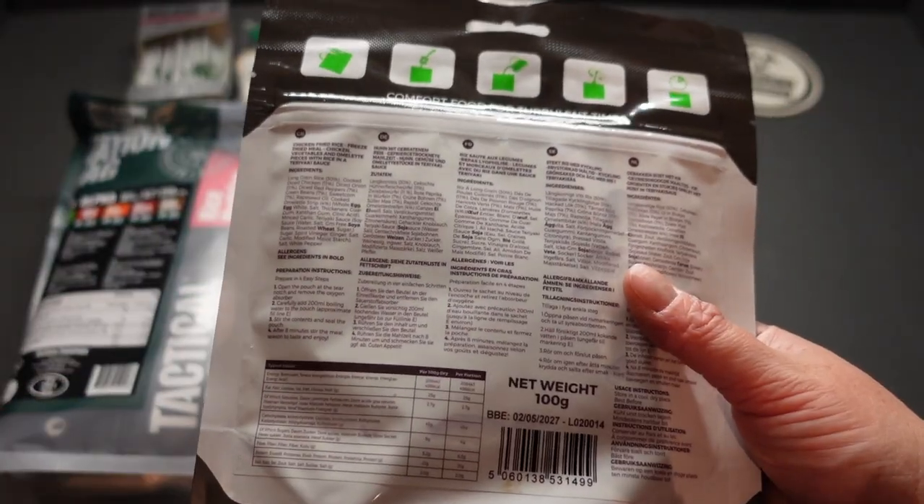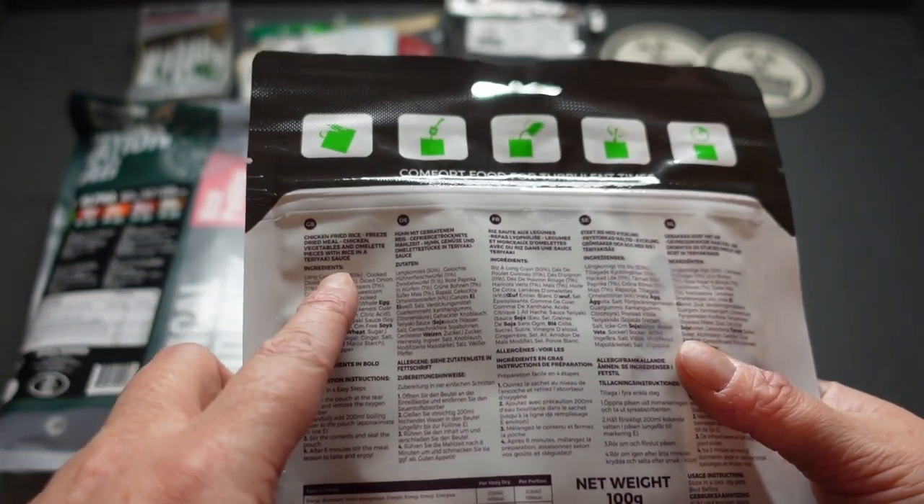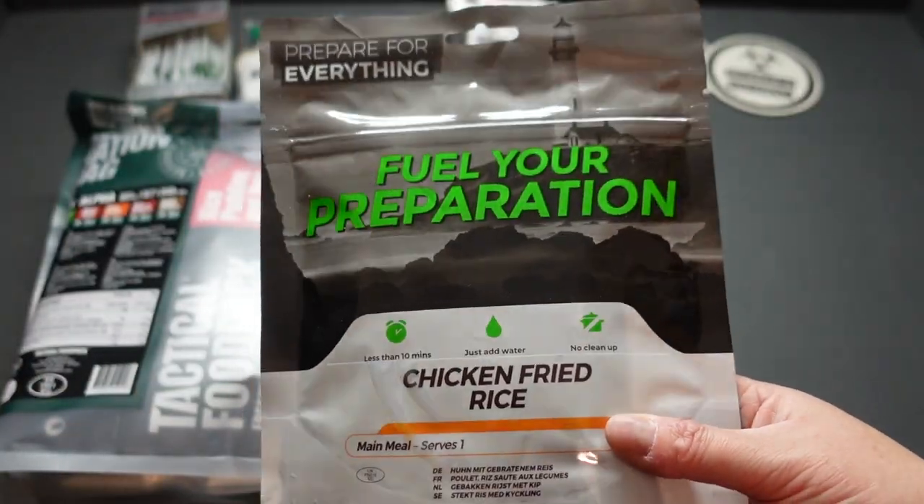100 grams of freeze-dried chicken, vegetables and omelette — so egg — in a teriyaki sauce. So it's not your bog-standard chicken fried rice, it's a teriyaki chicken fried rice. Even better.